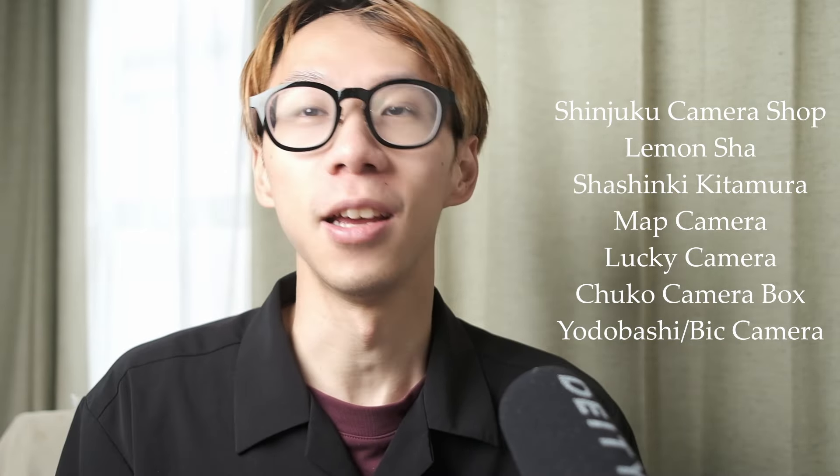In today's video, I'll talk about Chuko Camera Box Shop located in downtown Shinjuku. If you want to buy a film camera in Tokyo, Shinjuku is probably the best bet, because the majority of camera shops are actually concentrated within this district area, and I thought it would be nice to mention them on my channel.